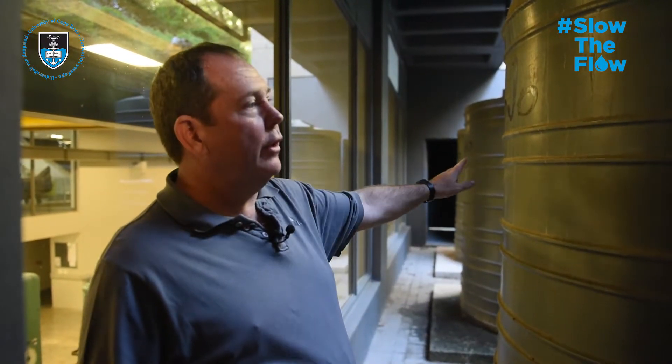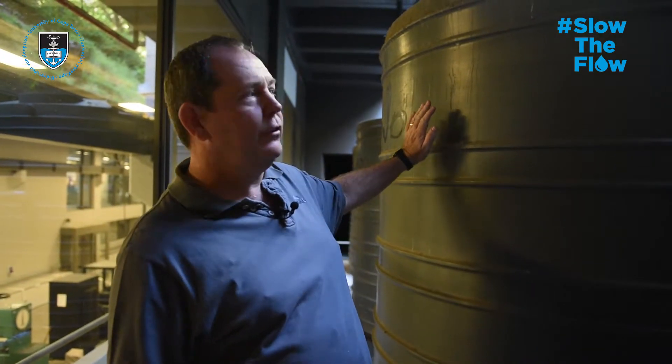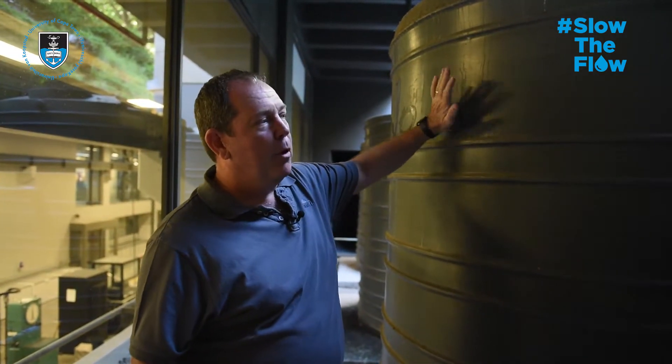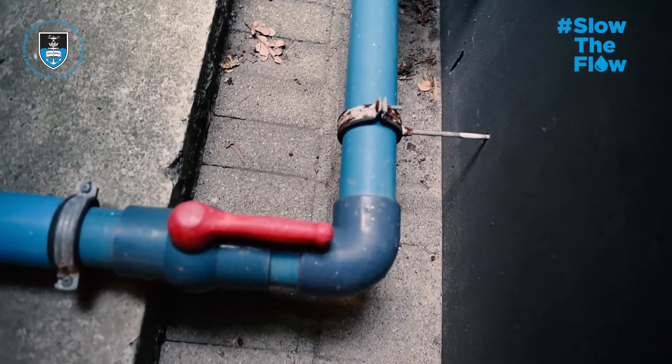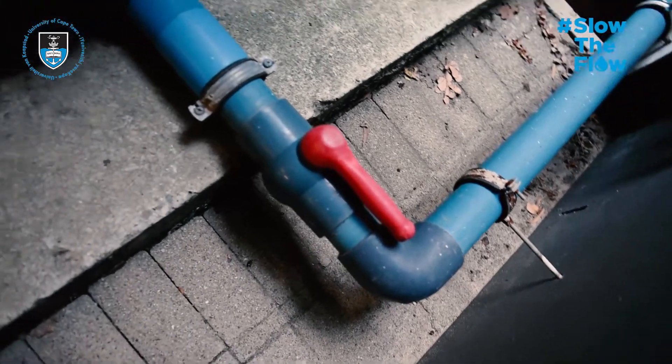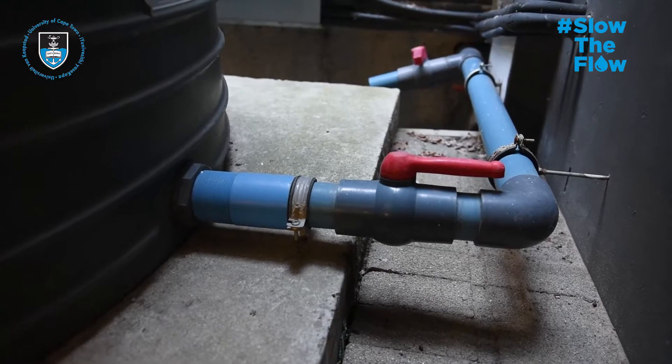Here we are at the back of the NEB — this is the rain harvesting tanks. You can see there are three five-thousand-litre tanks, and they're reasonably full at the moment, which is good. We've had a little bit of rain, so it's nice to see they're already filling up. They link together, and the blue pipe at the bottom here indicates that it's rainwater.